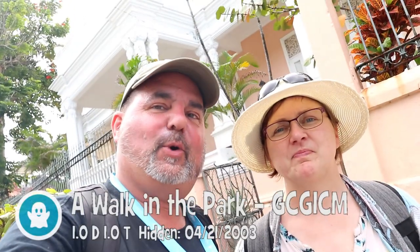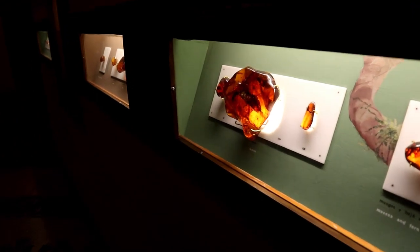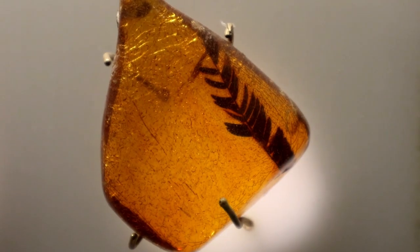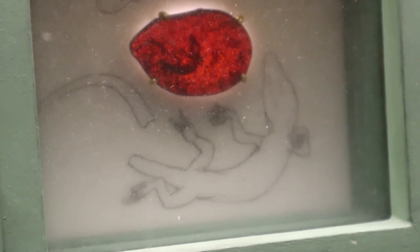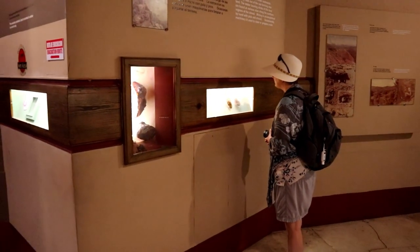We made it here into Puerto Plata in the taxi and we're here at the virtual — a walk in the park. We took a walk through the museum to see all the beautiful pieces of amber, and we saw the actual piece of amber that the replica for the Earth Cache at Amber Cove was made from. One more cache stop and that's back at Amber Cove. So let's take a look here in Puerto Plata.